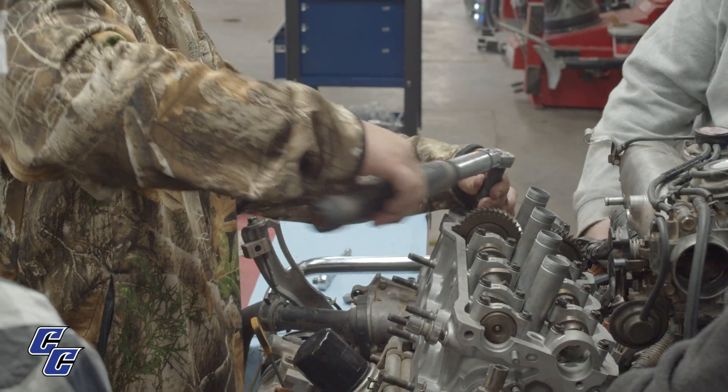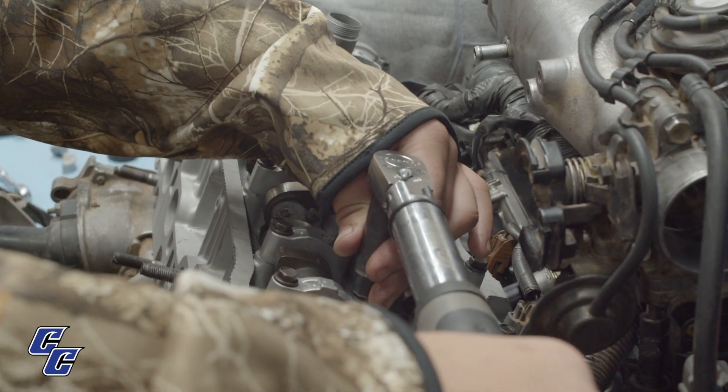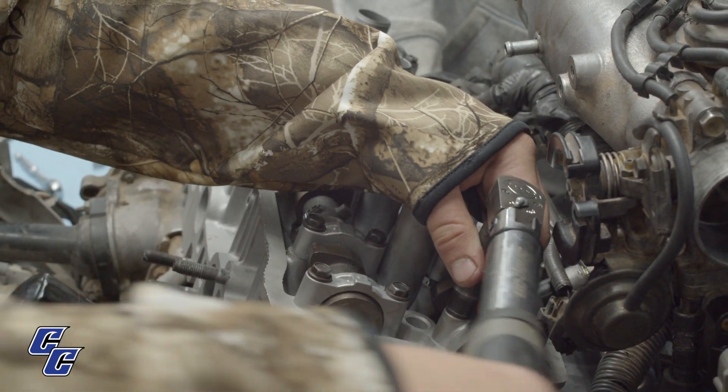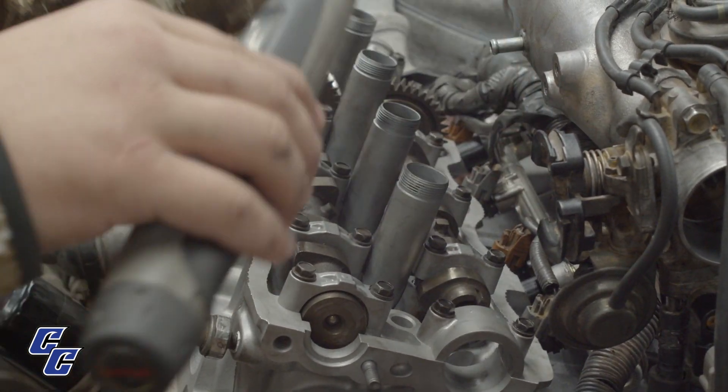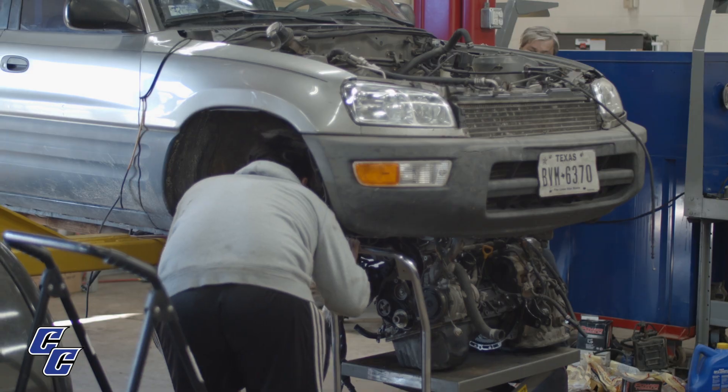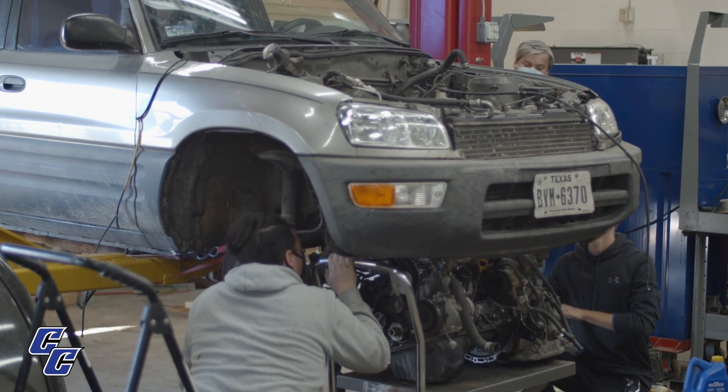For automotive technology, there is a level one certification that takes one semester. For the level two certification it takes three semesters, and for your level four cert it takes four semesters. It's a classroom and lab setting — the program lasts about three semesters if you can get all the classes in.